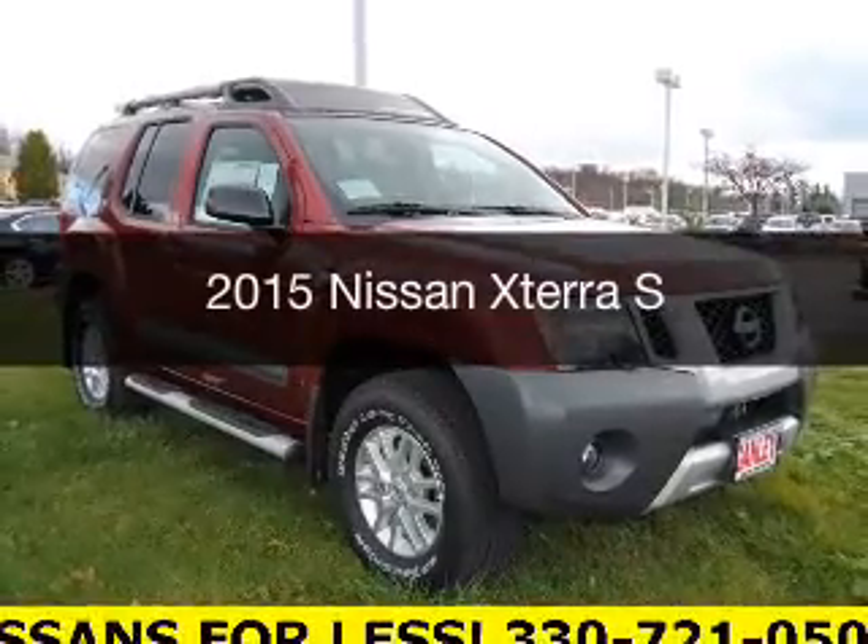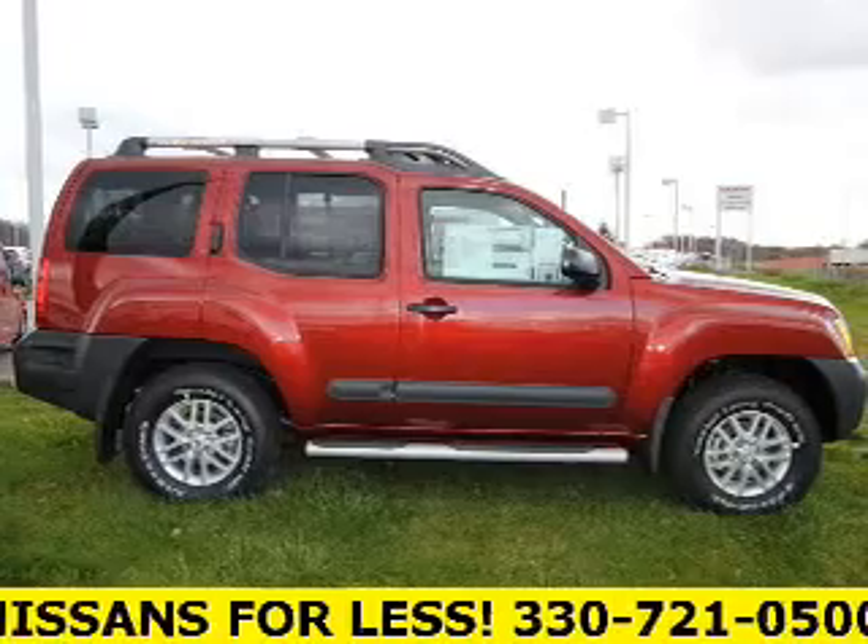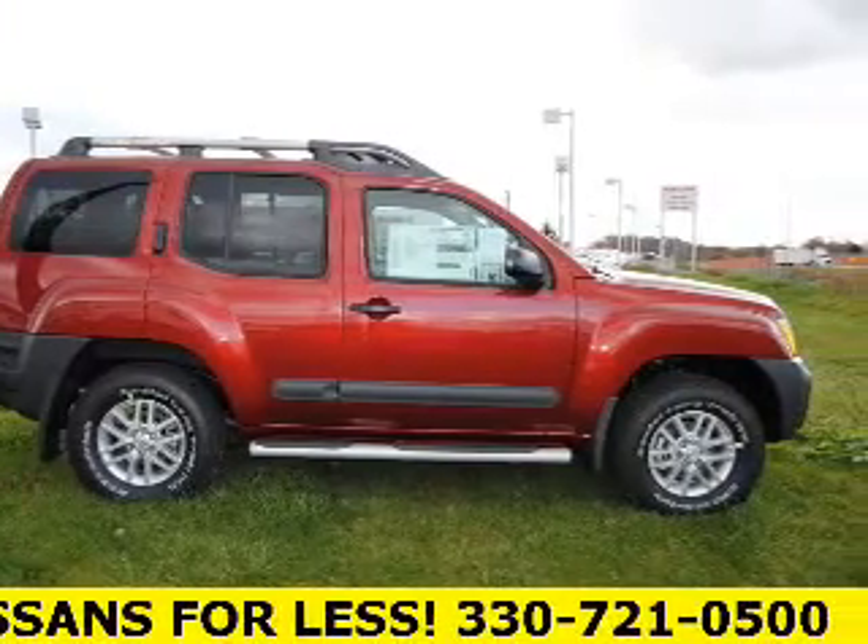This is a new 2015 Nissan Xterra. It's powered by a 4-wheel drive engine and an automatic transmission.